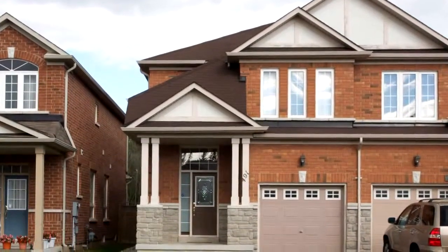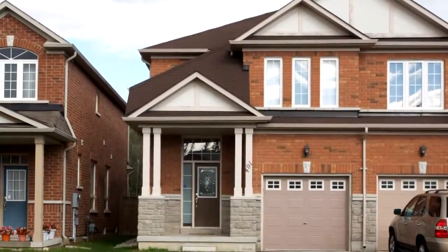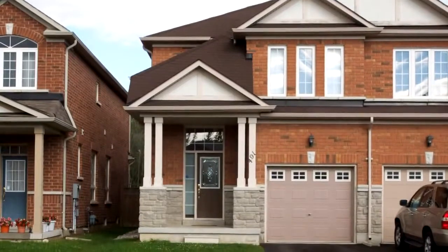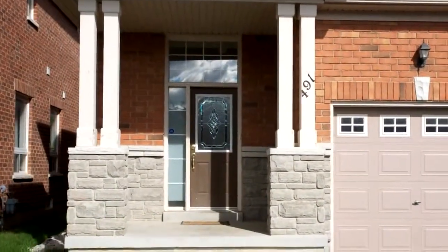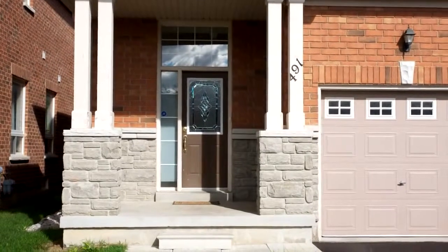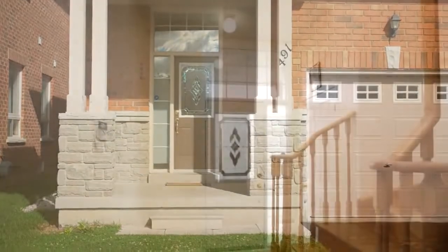Welcome to 491 Mahogany Court in Pickering. 491 Mahogany Court is a two-story semi-detached home with four bedrooms and two and one-half bathrooms. A beautiful Rosebank Forest home.